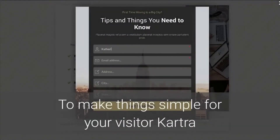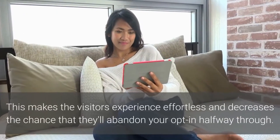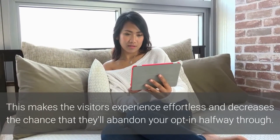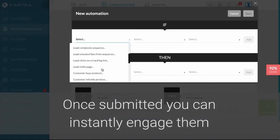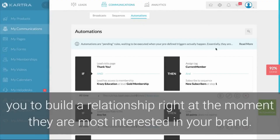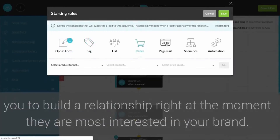To make things simple for your visitor, Cartra will autofill the details from previous visits. This makes the visitor's experience effortless and decreases the chance that they'll abandon your opt-in halfway through. Once submitted, you can instantly engage them using Cartra's powerful trigger automations, allowing you to build a relationship right at the moment that they're most interested in your brand.